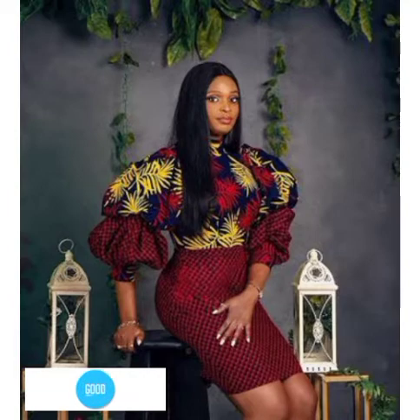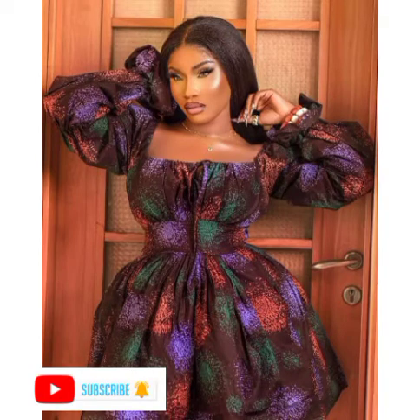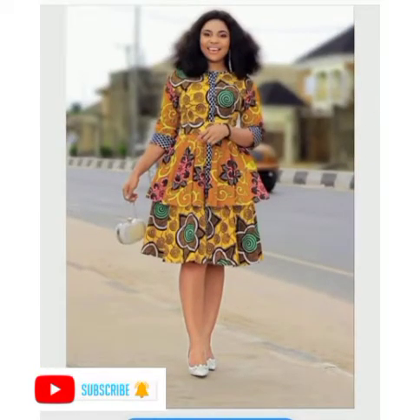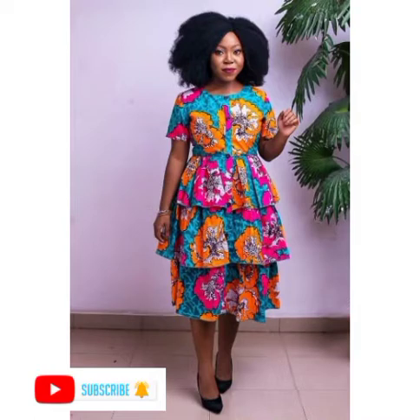These Ankara short gown styles here in this video you can rock to different locations of your choice — church, traditional wedding, even the office as well. You can use them as Friday wear at the office. So feel free to pick the style you want.